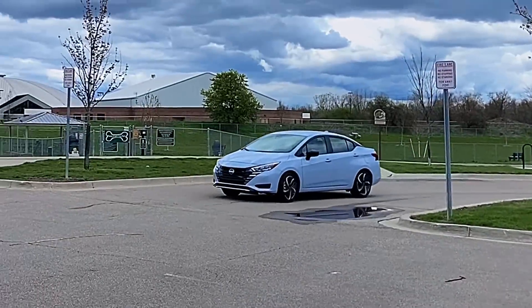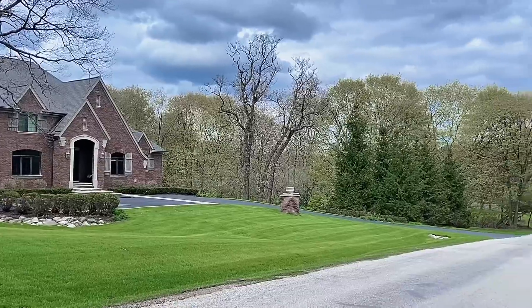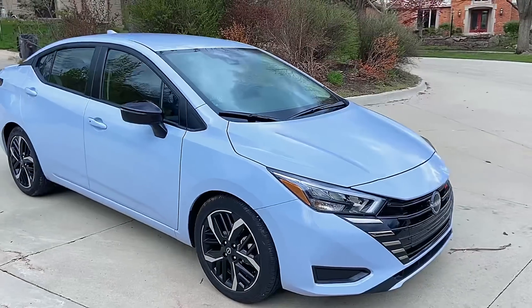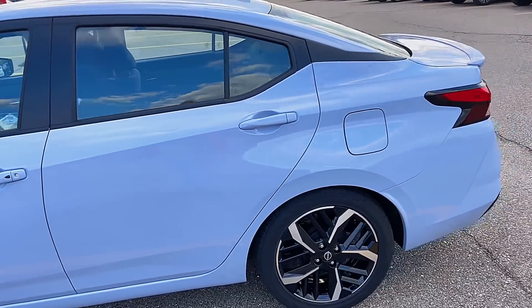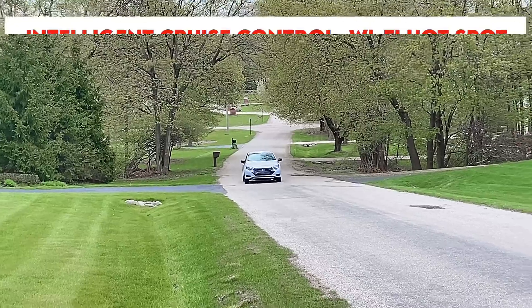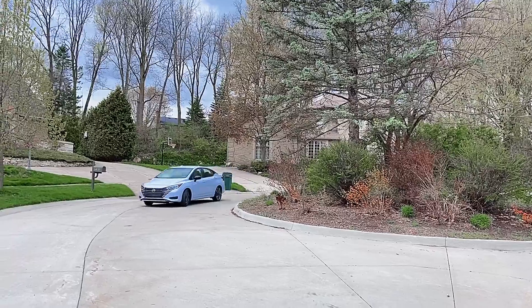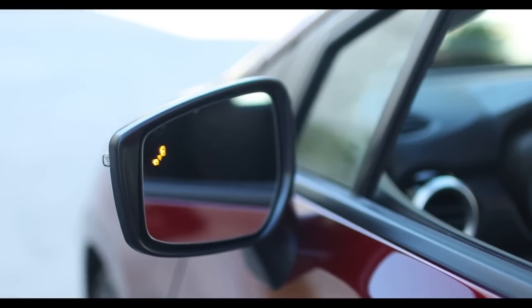The 2023 Nissan Versa enhances its appeal with refreshed exterior styling and additional features, adding even more value to the popular sedan. The Versa is available in three trims: S, SV, and SR. The SR trim features include black painted exterior mirrors, a leather-wrapped steering wheel, 17-inch alloy wheels, heated front seats, a center console with armrest, a six-speaker audio system, an 8-inch touchscreen, intelligent cruise control, automatic climate control, and a Wi-Fi hotspot with NissanConnect services. Class-exclusive features include wireless phone charging and rear automatic braking. Available safety features include blind spot warning and rear cross-traffic alert.